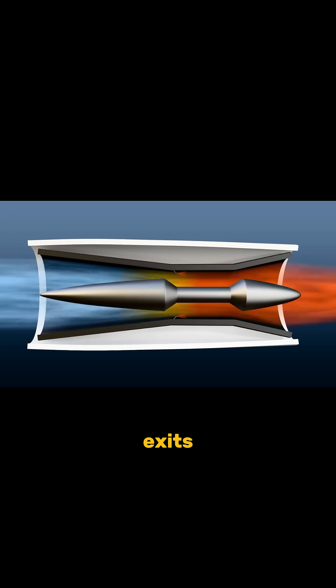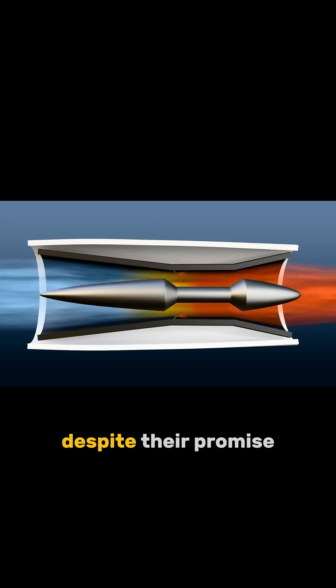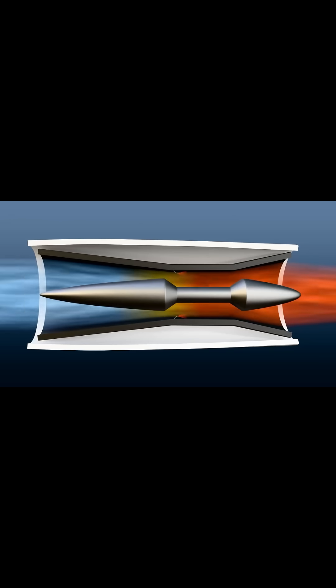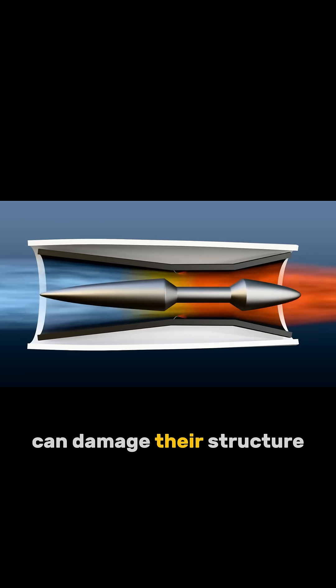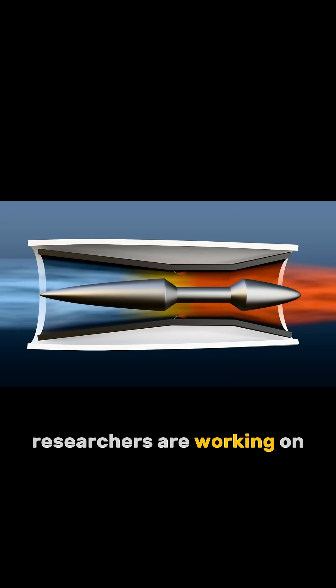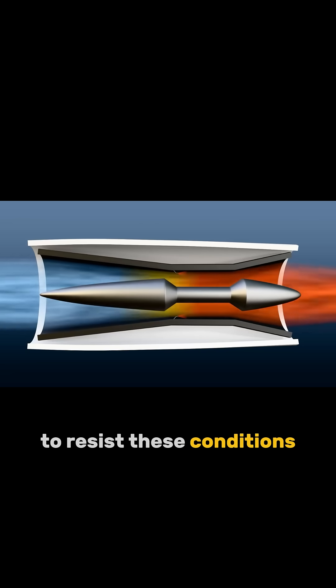The hot gases then exit the back of the engine, pushing the aircraft forward. Despite their promise, Scramjets face challenges. They operate at extremely high temperatures, which can damage their structure. Researchers are working on new materials and designs to resist these conditions.